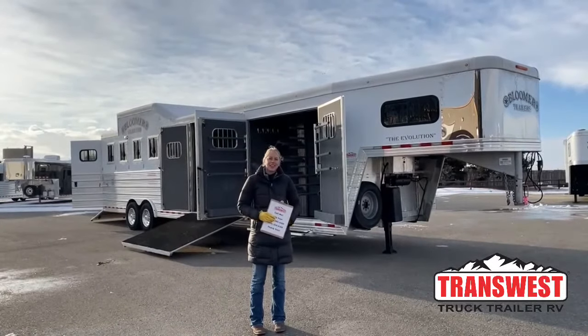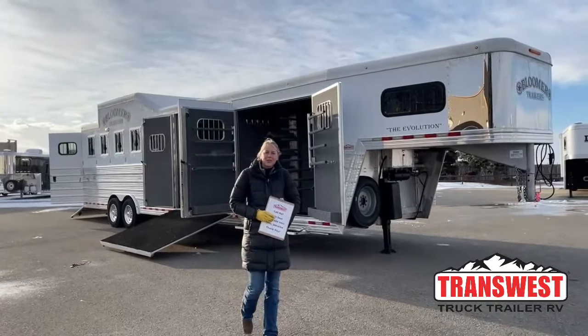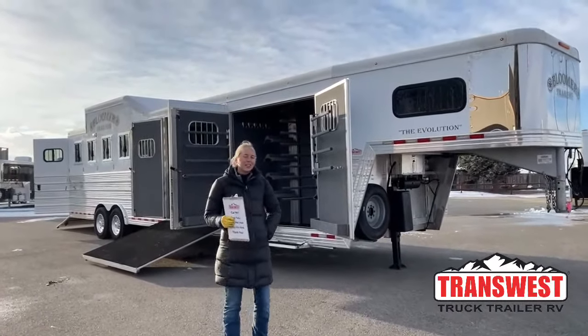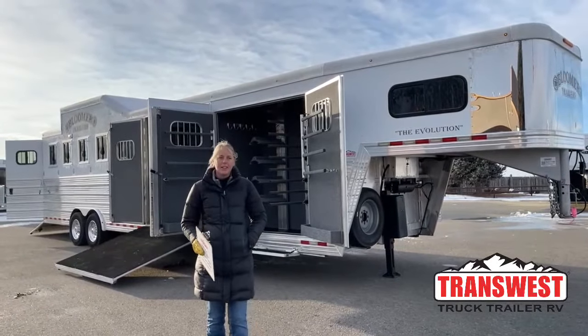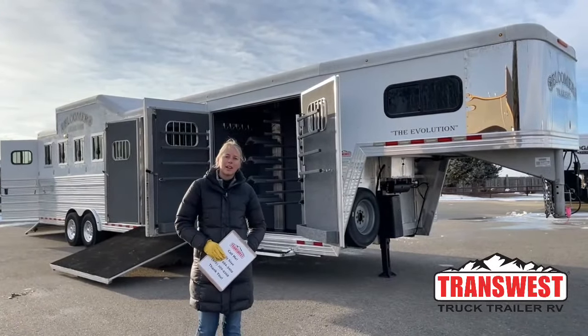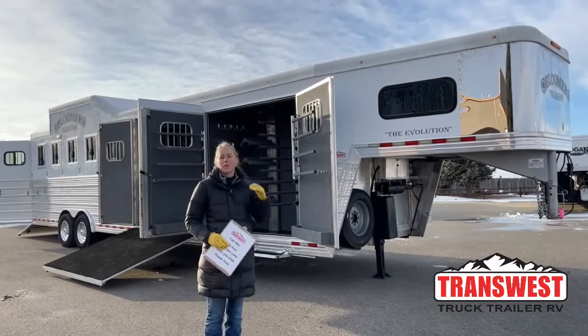Good morning and welcome to Transwest Truck Trailer RV of Frederick. My name is Callie Say and I'm here at Transwest Horse Trailer Sales. For those of you that aren't familiar with us, we are Cimarron and Logan dealers for our new trailers, but we also get a large variety of trade-in trailers that we really want to purchase.